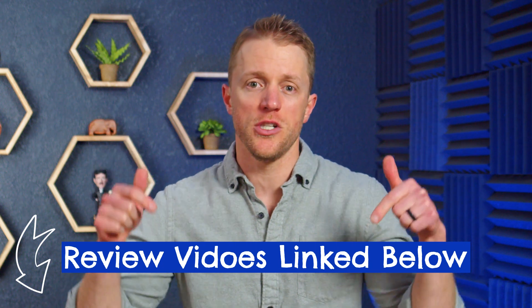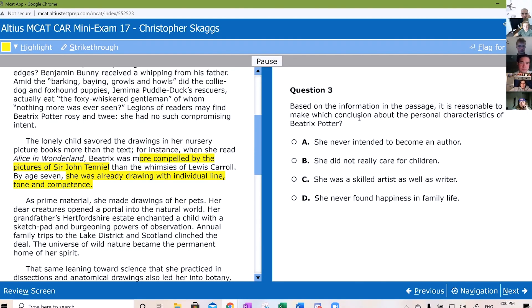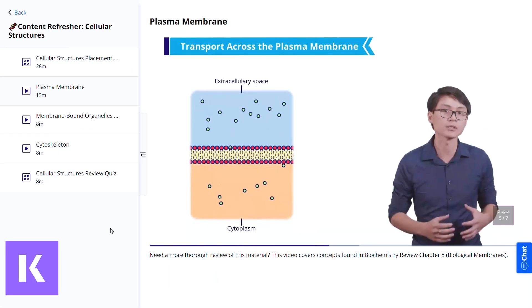To keep this video on the shorter side and to the point, I'm not going to provide a detailed overview of how each course works. Both of these MCAT programs are so comprehensive that a nitty-gritty breakdown would end up making this a 30-minute video. I already have granular review videos of each MCAT course linked below in the description. Instead, I want to describe the big differentiators between these courses and where each has advantages. At the end I'll give you a quick verdict on which one I think wins overall.